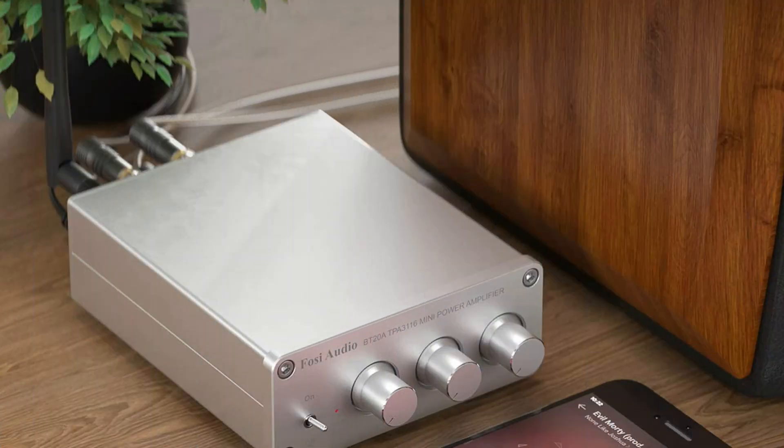So these are some of the best HiFi stereo amplifiers with Bluetooth. If you enjoyed the video, leave a like and subscribe to my channel for future updates.